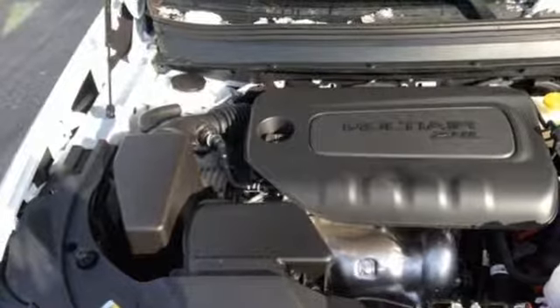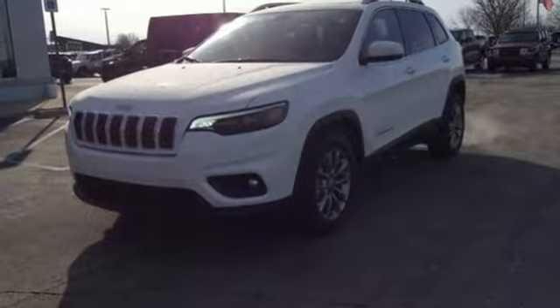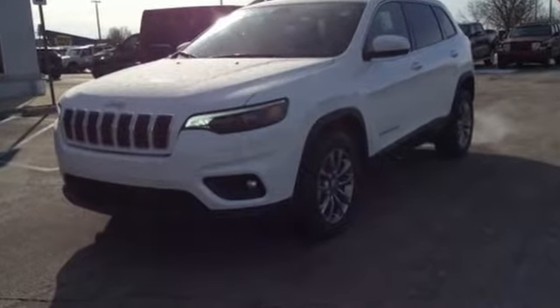Kelley Blue Book proclaims the Cherokee surrenders nothing in the way of comfort or handling. Journey anywhere in a Jeep. You need to drive it to believe it. See it for yourself today.